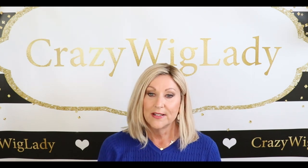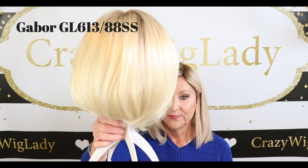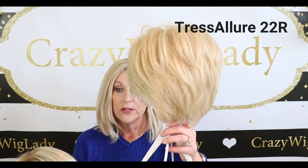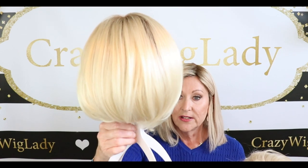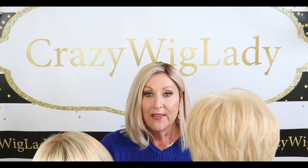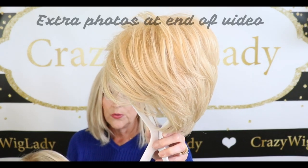Okay, let's talk about these two blondes today. I have Gabor in Champagne Blonde — color code GL613-88SS — and I also want to show you Tressa Luhr's color 22R, Dark Golden Blonde.